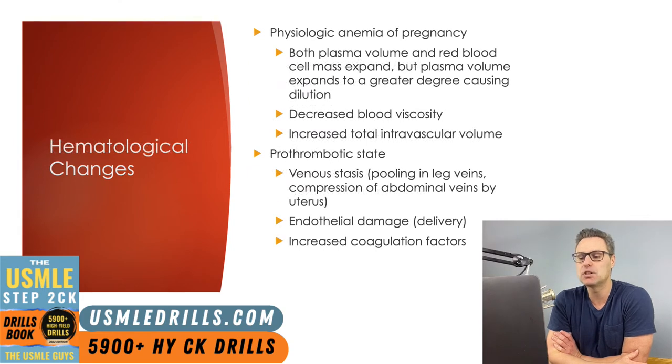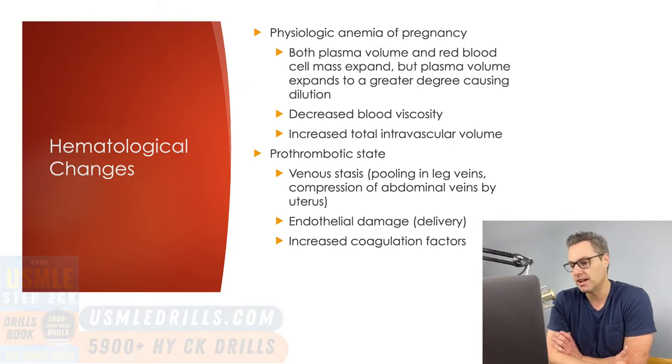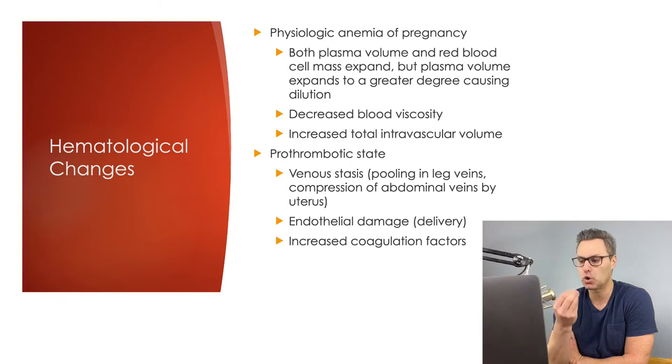Let's talk hematologic changes. Preload increases due to a rise in total blood volume, which results from both plasma volume and red blood cell mass expansion. But the plasma volume expands to a greater degree, leading to dilution and the physiologic anemia of pregnancy. This greater expansion of plasma volume also leads to decreased blood viscosity. Even though systemic vascular resistance is down and blood pressure is down overall, the patient has a larger total intravascular volume.